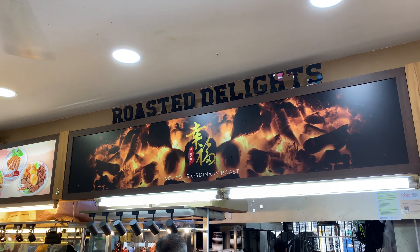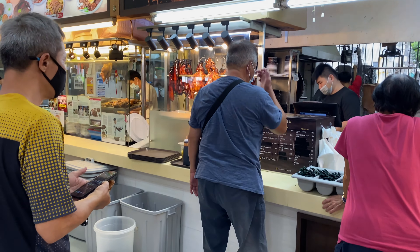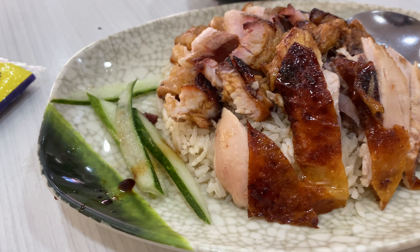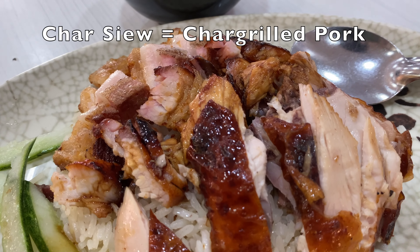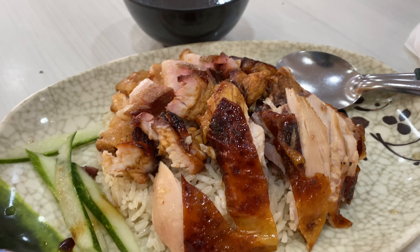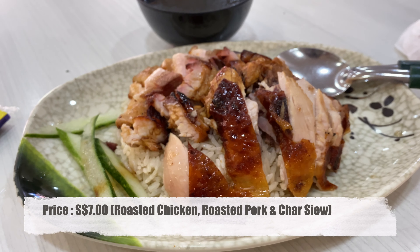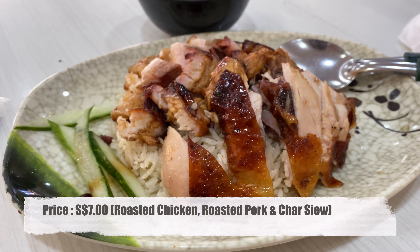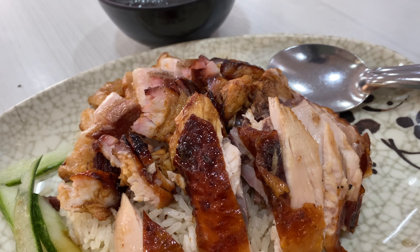This is the name of the shop but I don't read Chinese so I can't comment on that. I finally ordered the roasted chicken, char siu, and also the siu yok here. This is their three-in-one and the cost is like seven dollars — it's a bit on the high side, but the quality is good.